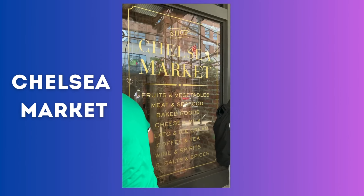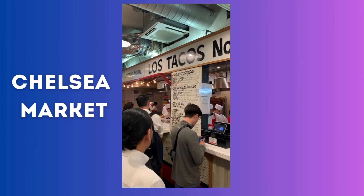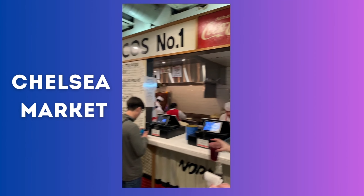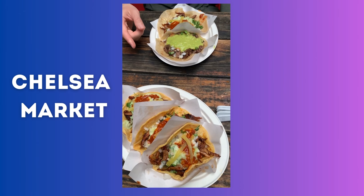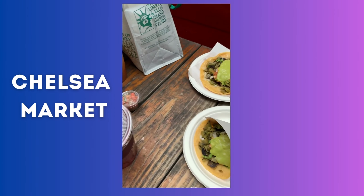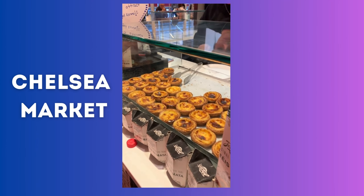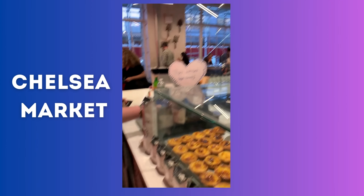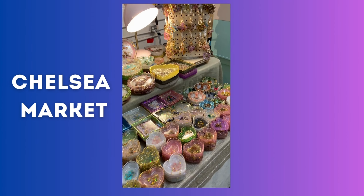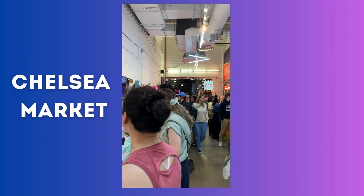Right next to the High Line you can explore Chelsea Market, which is a food court and shopping mall. Here we are getting some tacos from Los Tacos Numero Uno, which is our favorite taco spot in New York. For dessert we got some delicious egg custards, and to wrap it up we walked through some of the pop-up shops inside Chelsea Market.